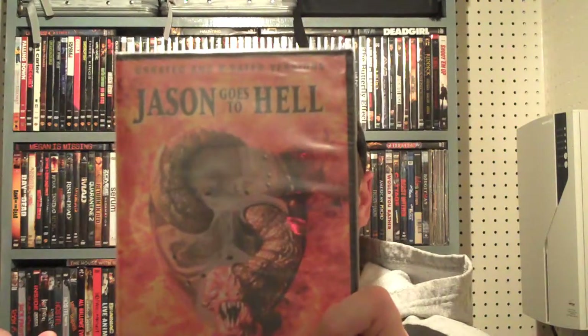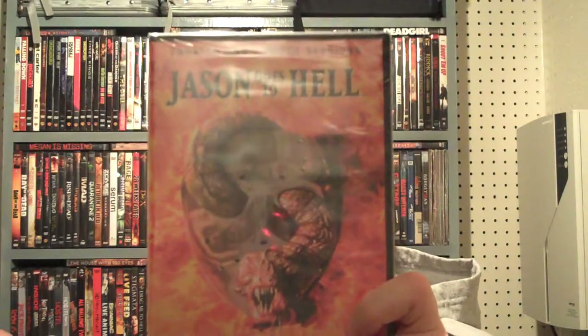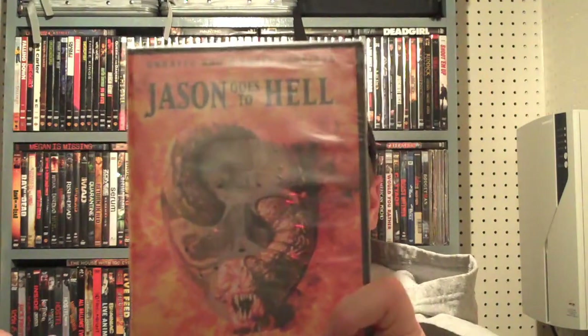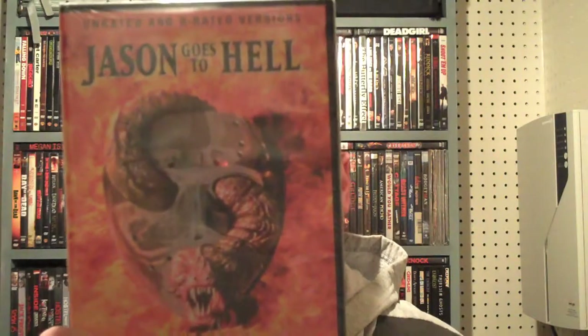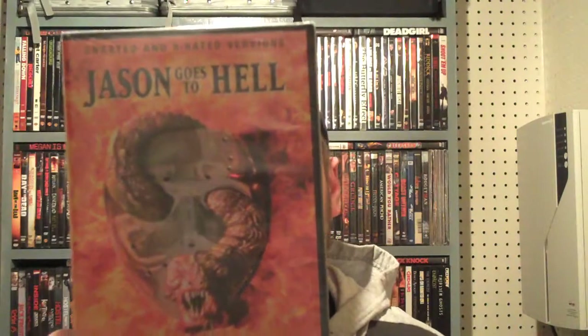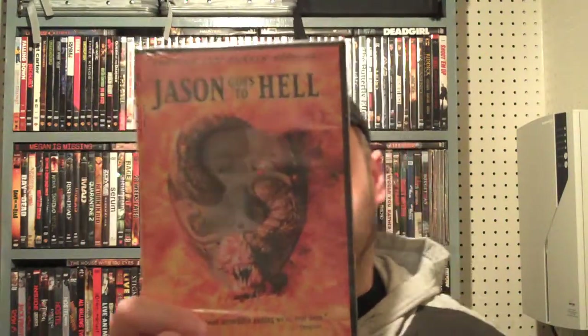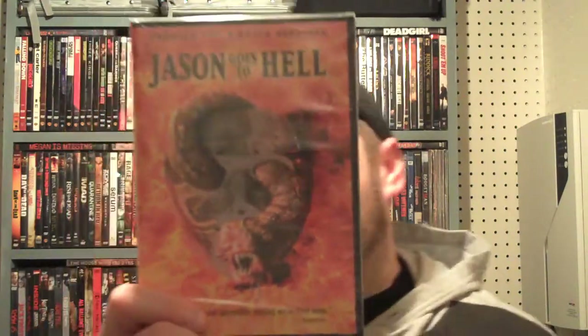Through most of Jason Goes to Hell you don't really see him — he's being transformed into different people. But at the end you get a good look at him and he's just a big guy. And at the very end it introduces the Freddy Krueger connection, where Freddy's razor glove comes up out of the ground and pulls Jason's mask down. Everyone was like, wow, I guess that's where they're going with the franchise — Freddy versus Jason — and years later that's exactly what they did. It was a pretty good setup.